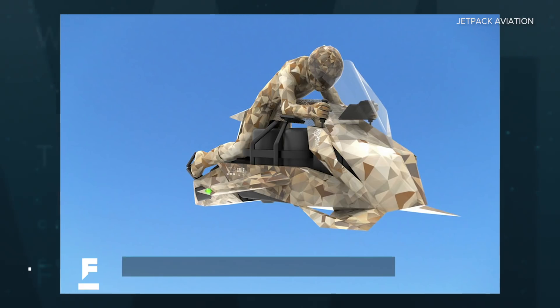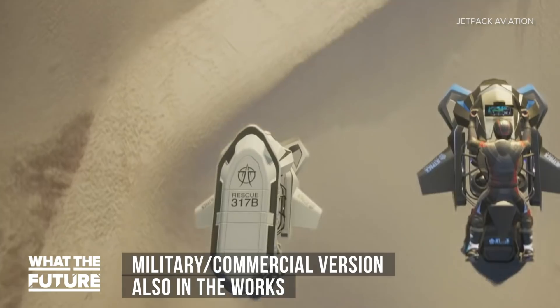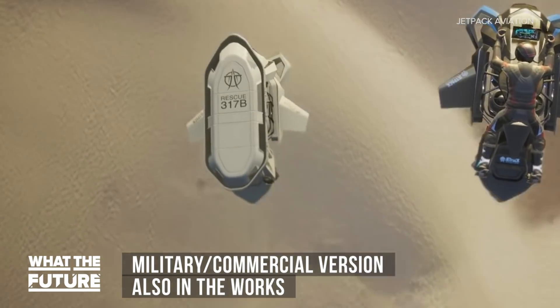Beyond that, the company is dedicating production to a military version with extra lift and the capability of remote flying as a drone or cargo carrier.